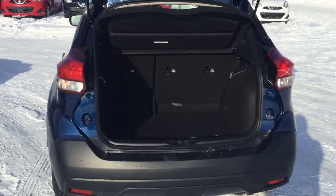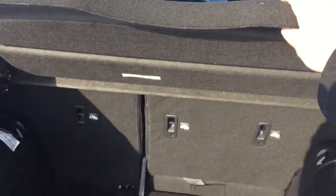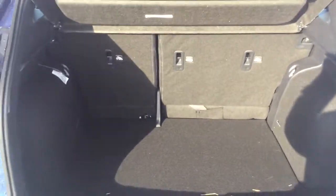In the back we have plenty of room for your passengers as well as these seats do fold down for extra storage. In the back here we have tons of cargo room as well as a cargo cover to keep your belongings safe while you may be shopping and what not.